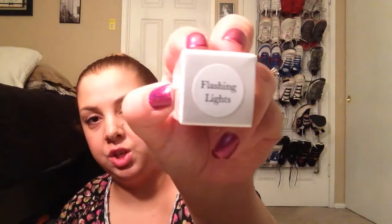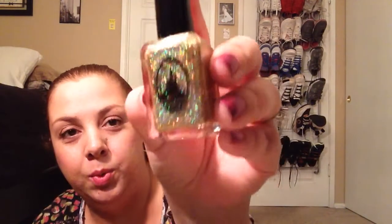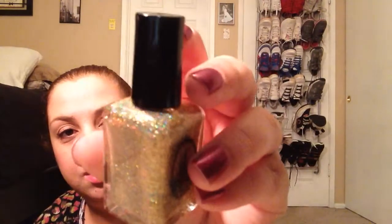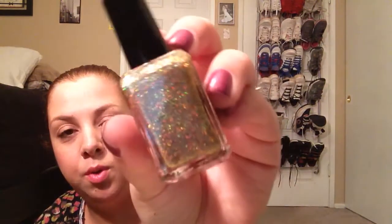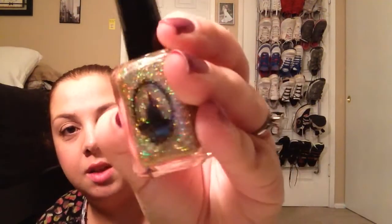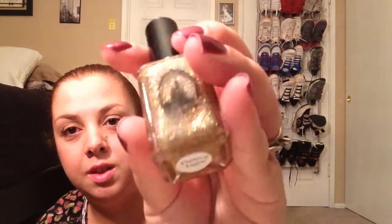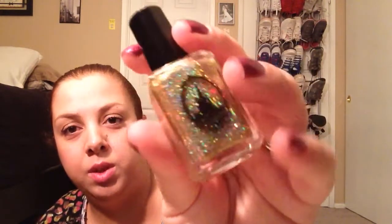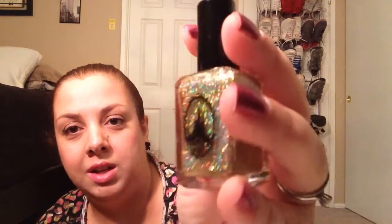The second one is called Flashing Lights, which I do know is a really popular Kanye West song. And this one is really pretty — this is the one I was really, really looking forward to. This just looks to me like gold, beautiful holographic-ness. Absolutely gorgeous. It is so pretty, and I think it's kind of fitting with that song — Flashing Lights.